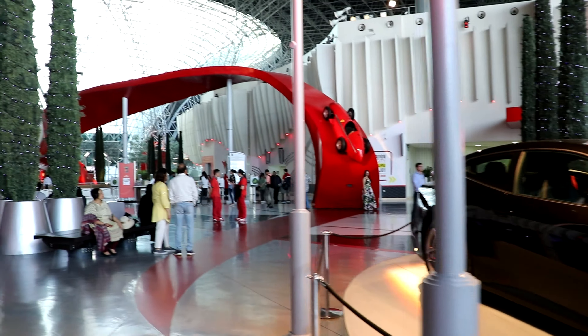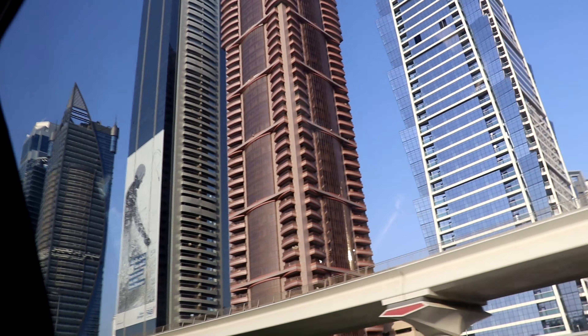Now our guide just dropped us at the Ferrari World. Here it is. We don't have a ticket, so just take a look at the main entrance. So right now I'm inside the Ferrari World. Look how amazing this is. I don't have time to visit it. I just had enough time to buy some souvenirs. But now I have to go back to the car and I will go back to Dubai. But today it's been insane.